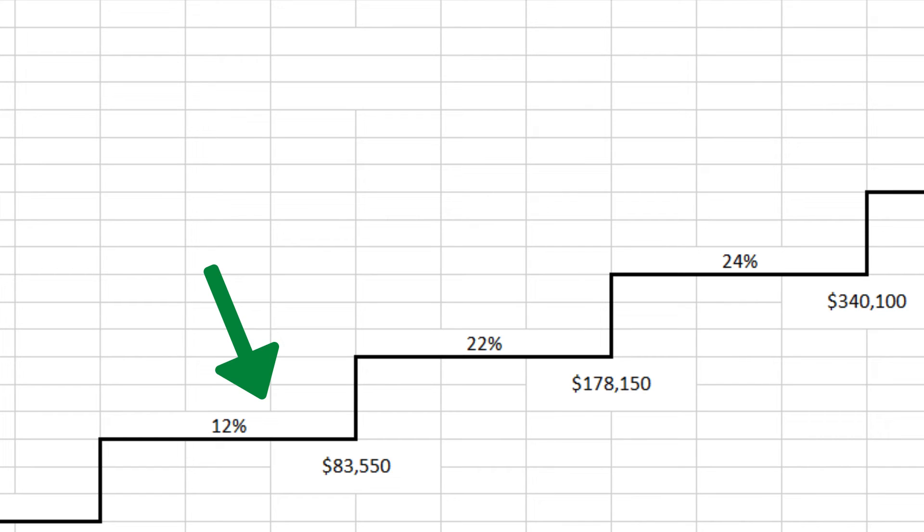RMDs are around 4% per year, so based on a $1 million balance, that would be around $40,000 a year as a required minimum distribution. We can then use that number to look at their tax bracket situation. If they're in the 12% federal tax bracket now, but in 10 years they have to take out around a $40,000 RMD, that could push them up into the 22% bracket — a 10% jump. This is a perfect example of why you may want to do Roth conversions over the next 10 years, to avoid that required minimum distribution and avoid being pushed into the 22% bracket.